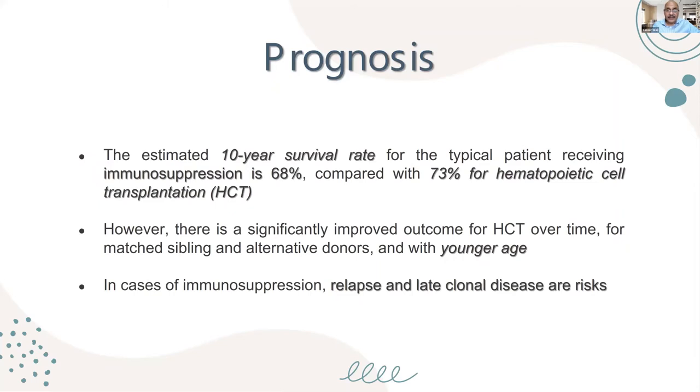The estimated 10-year survival rate for a typical aplastic anemia patient who receives immunosuppression is 68%, compared to 73% for hematopoietic stem cell transplantation — a difference of only 5%. However, hematopoietic stem cell transplantation works much faster. Immunosuppressive therapy may take 4 to 8 weeks to work in a child with aplastic anemia.